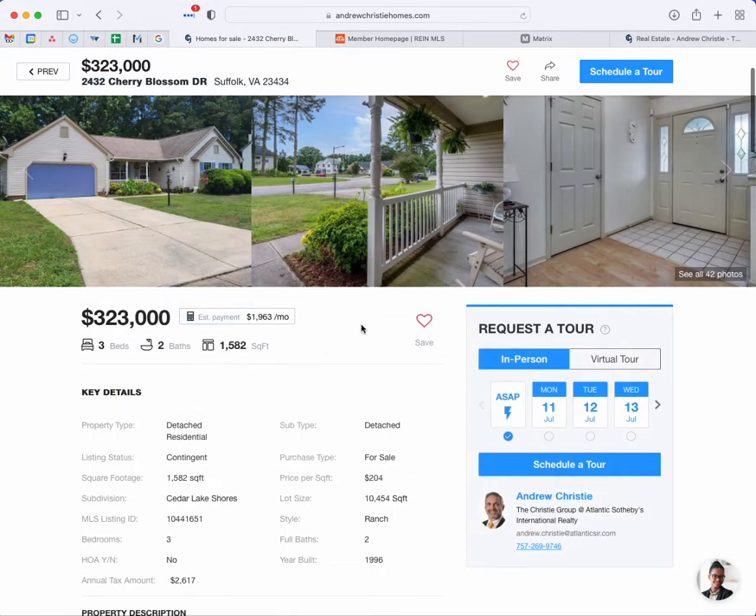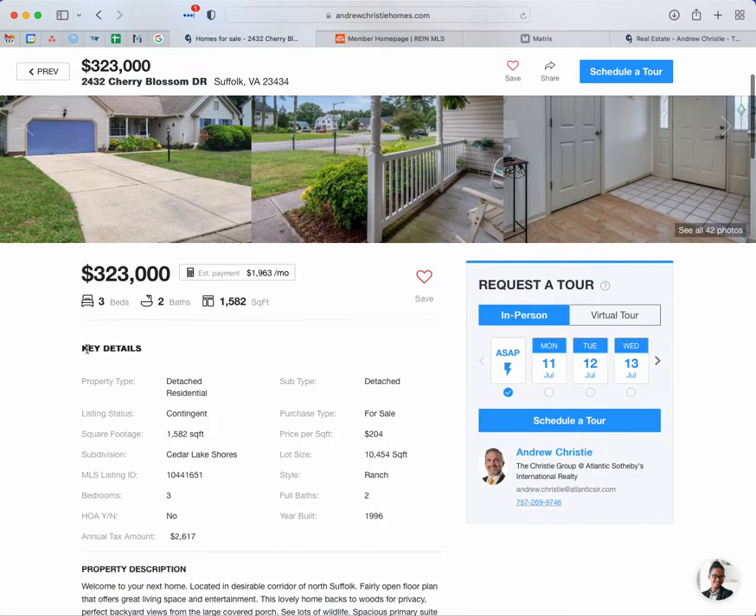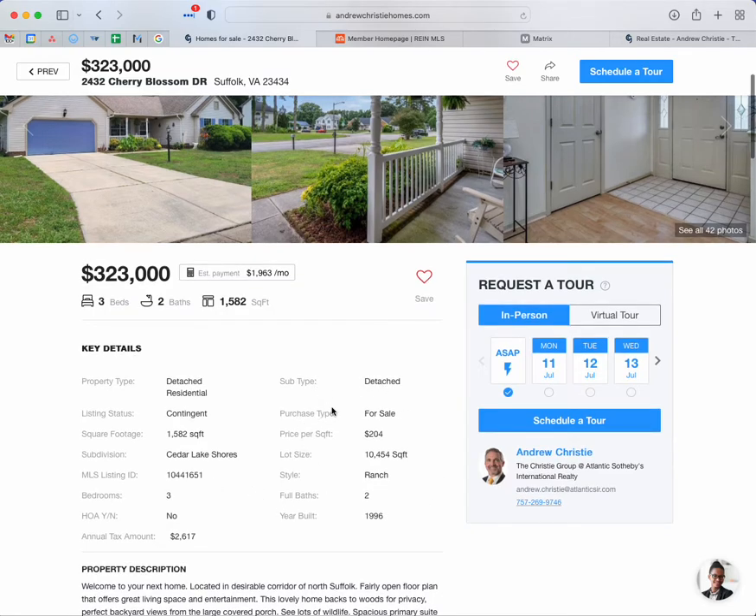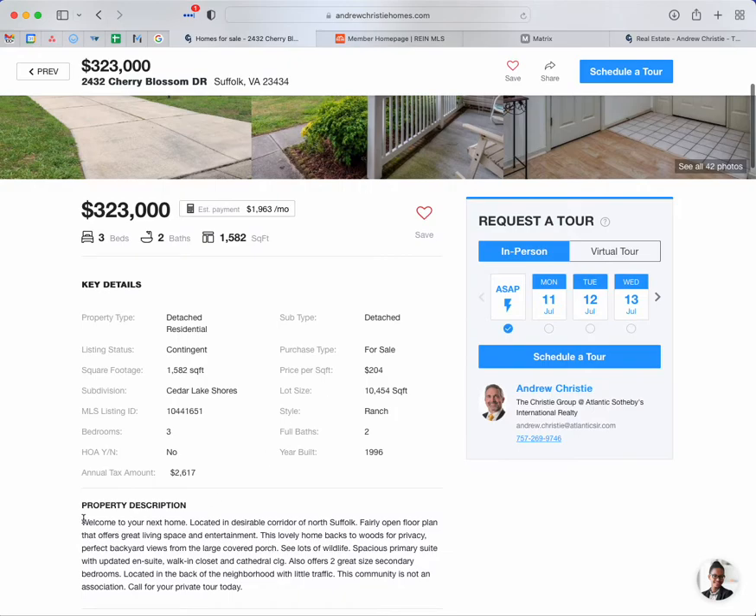Let's close that and keep looking. So we've got the key details of the property: property type, listing status, square footage, subdivision, number of bedrooms, bathrooms. Is it in an HOA? Yes or no — that's pretty important. Something you definitely want to look for, because if it is in an HOA you have to take into account the monthly fees, and that is going to affect your prequalification. You have to be aware of that and adjust for it. And then down below is a property description — the public remarks for that property.